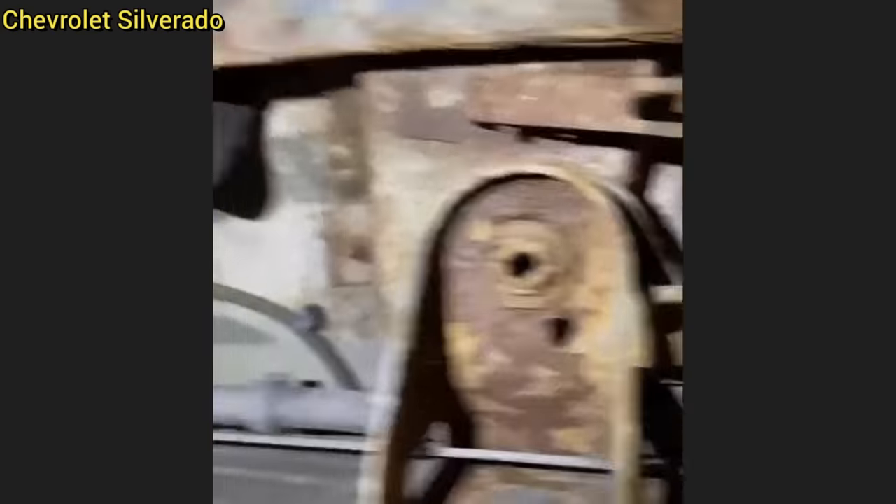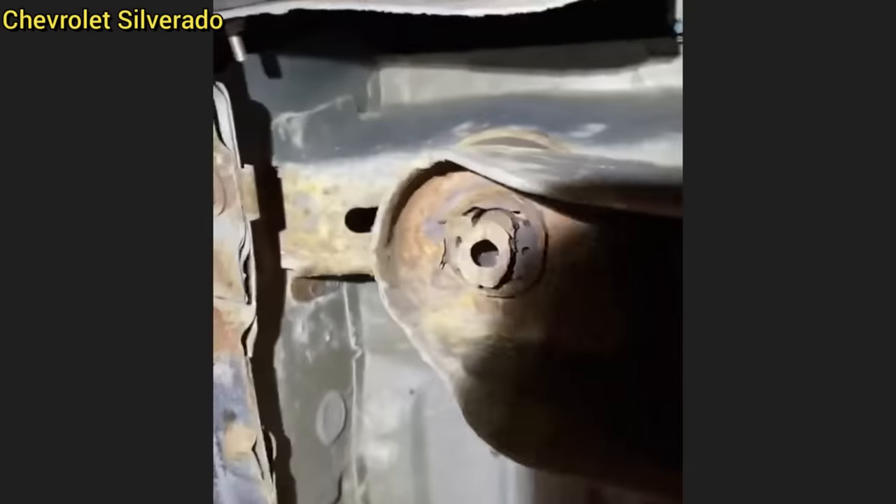Customer states they have a fuel leak. When the technician was inspecting this customer's truck, he noticed that the frame was rusted in multiple spots and all six cab bolts were missing. He told the customer that their vehicle was not safe to drive, but the customer drove it away.